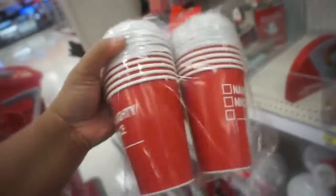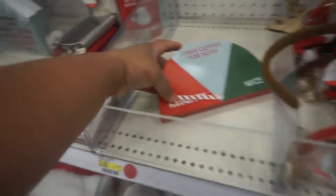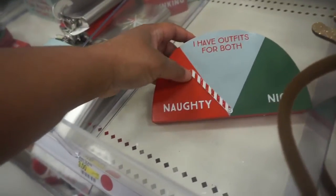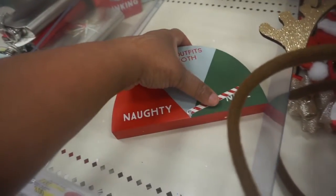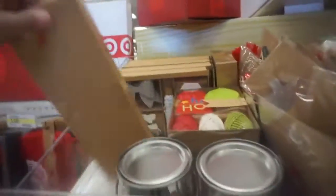Naughty, nice — that's cute! They have outfits for both. And then they got the earrings and the necklaces, wine glass charms, and of course they have a lot of packing items, gift tags and stuff like that — those are cute.